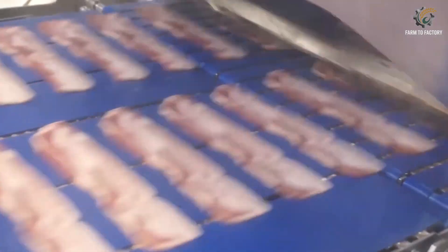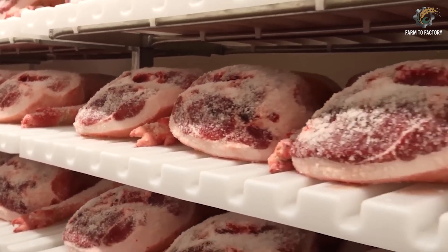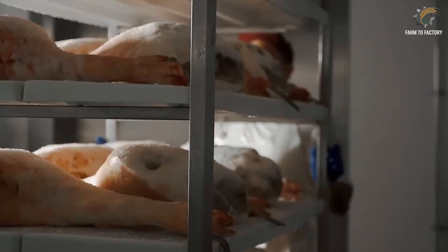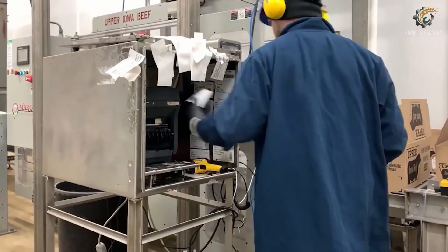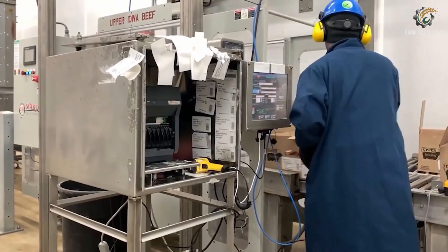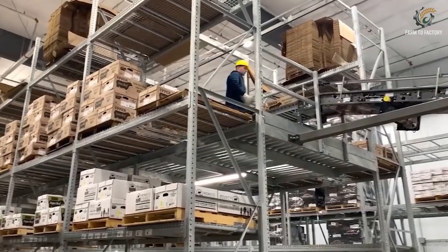These products are tailored to regional tastes — sweet-glazed pork for the U.S. and spicy barbecue cuts exported to Asia. All are transported through a modern cold-chain logistics system, managed by major corporations like Tyson, Hormel, and Smithfield.